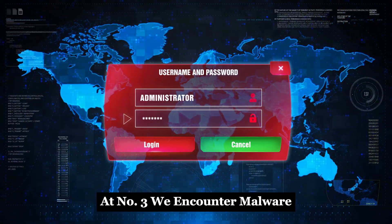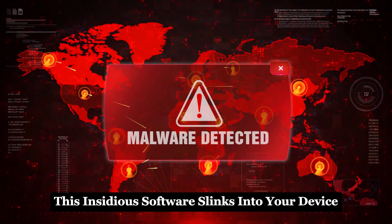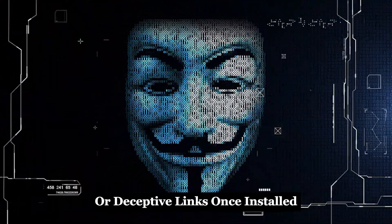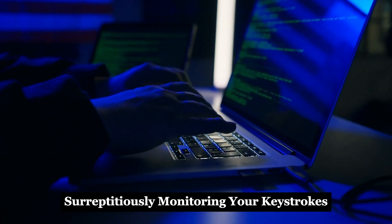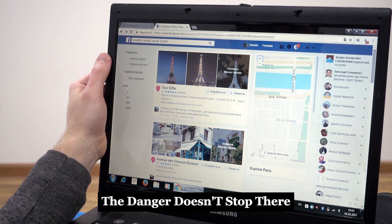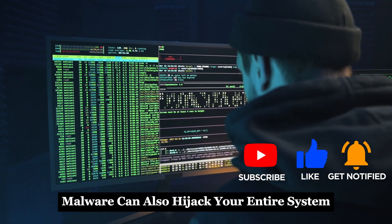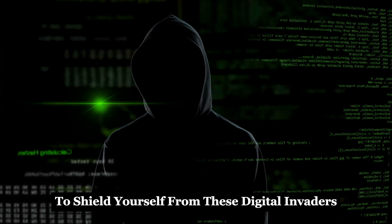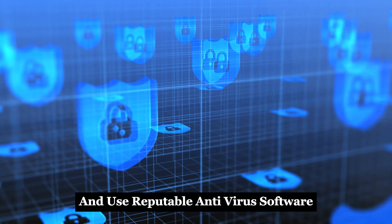At number three, we encounter malware. This insidious software slinks into your device, often disguised within harmless-looking downloads or deceptive links. Once installed, it operates undercover, surreptitiously monitoring your keystrokes or directly pilfering your Facebook login credentials. The danger doesn't stop there — malware can also hijack your entire system, turning it into a puppet for further malicious activities. To shield yourself from these digital invaders, regularly update your systems and use reputable antivirus software.